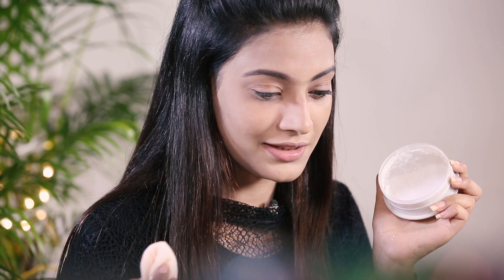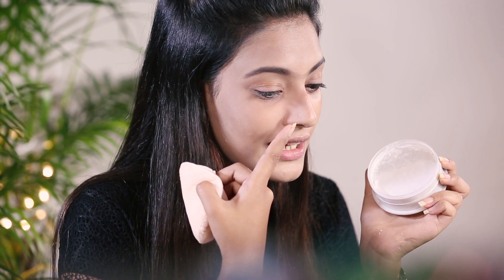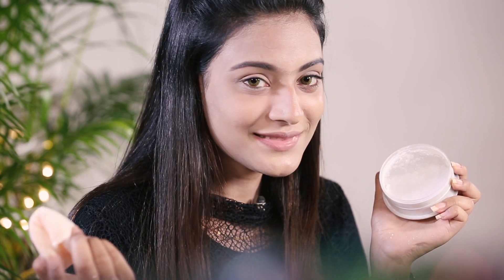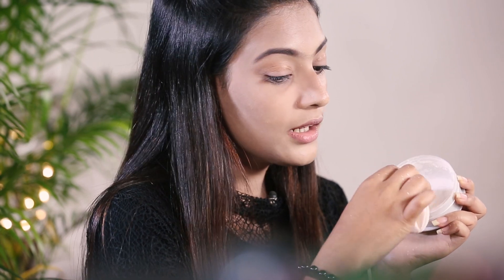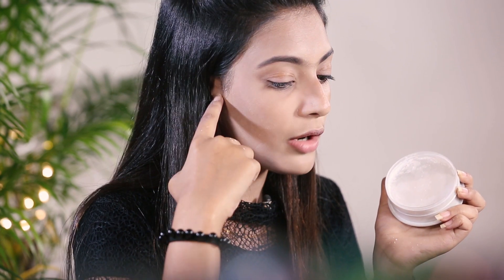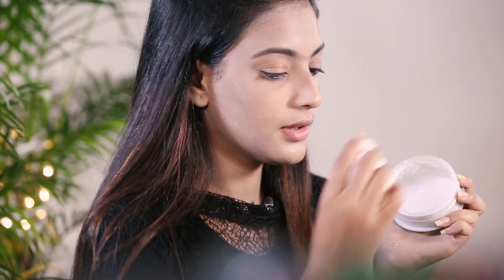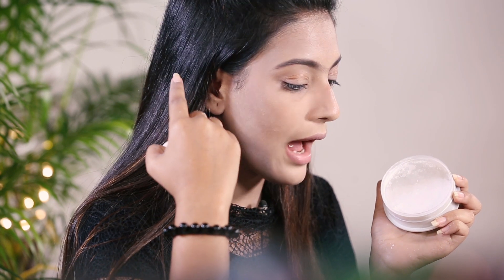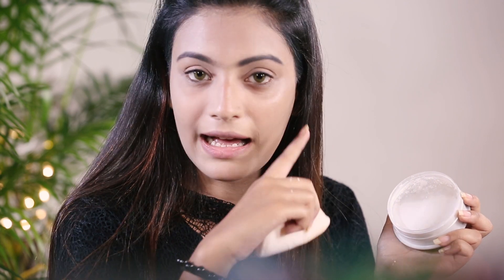Wow, just have a look at this. Just see this side and this side — isn't it showing a lot of difference? Yes, of course, it will because it's giving a matte look in just one touch. Miracle, isn't it? Now you need to apply this here also so that when you contour, you can give the brown shadow here or the contouring powder here, and then the whitening will be here — it will be showing your apple cheek like this. So this side I've applied — you can see the difference.